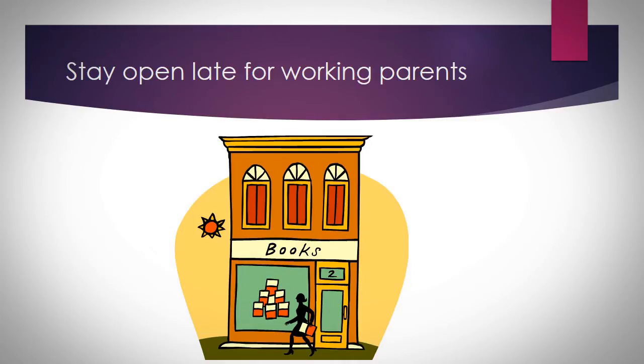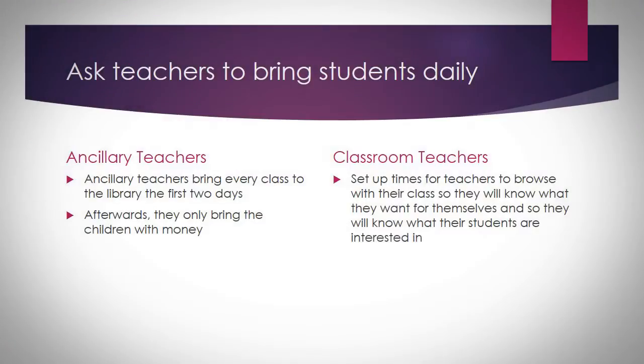I make sure that I stay open late for working parents to purchase books after school. I also ask the teachers to bring the students daily. Here at Barrick Elementary I have a very good ancillary staff, and what the ancillary teachers do is they bring every single class to the library for the first two days. For the last particular book fair we've actually done it where every class comes every day, all day, so I have an influx of customers all day long. For classroom teachers, or if you're in high school or middle school, you may want to set up times for the teachers to come, and I'm sure that will be successful as well.